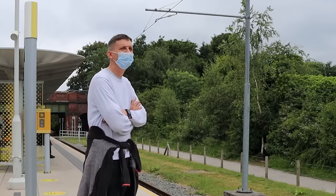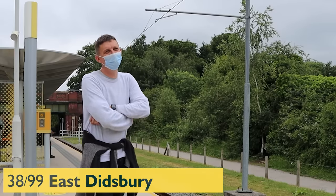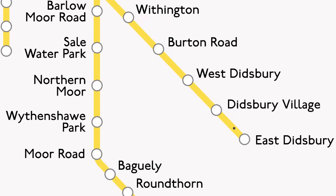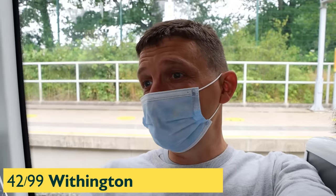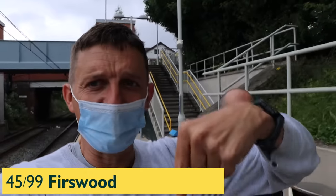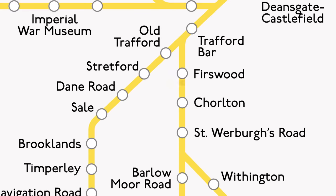East Didsbury — how many is that? We're going to reverse at Chorlton. It's not an island platform, is it? It's an up-and-over. Reversing at Chorlton, so we'll repeat Chorlton and St. Werburgh's Road.